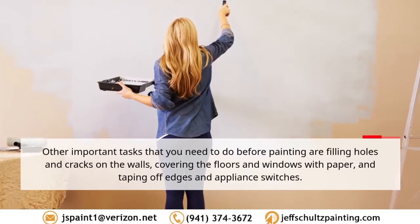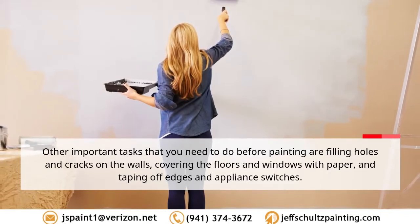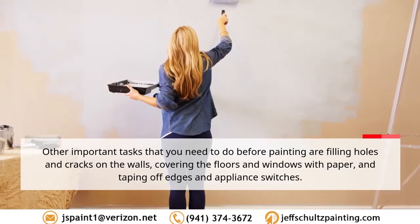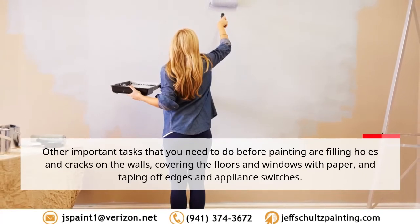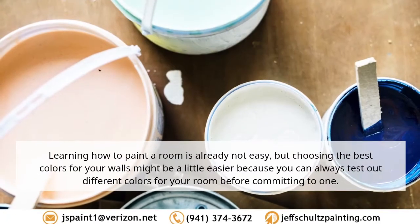Other important tasks to do before painting include filling holes and cracks on the walls, covering the floors and windows with paper, and taping off edges and appliance switches.